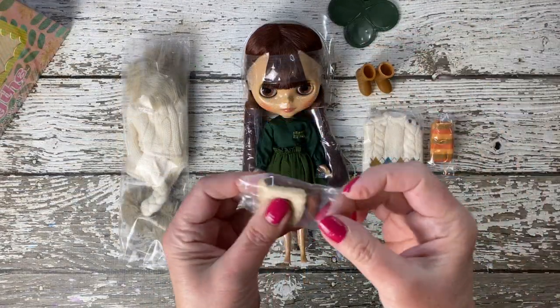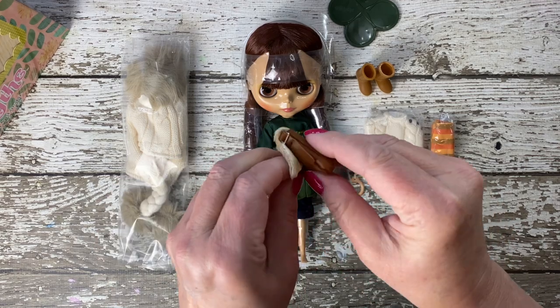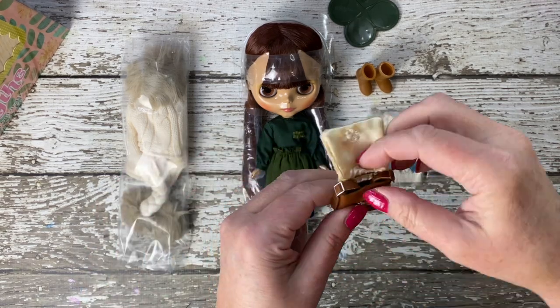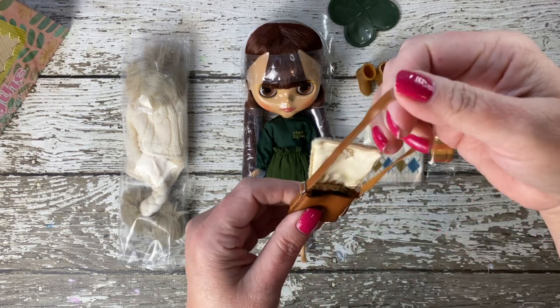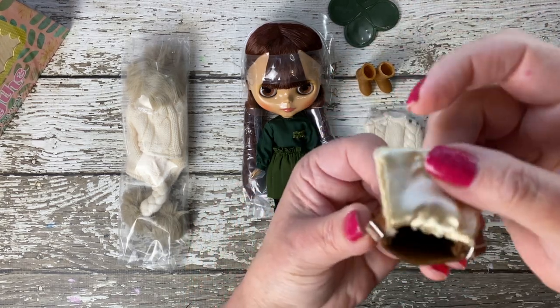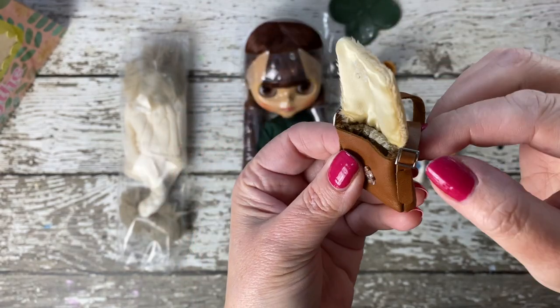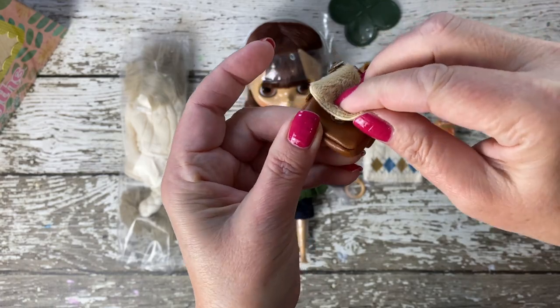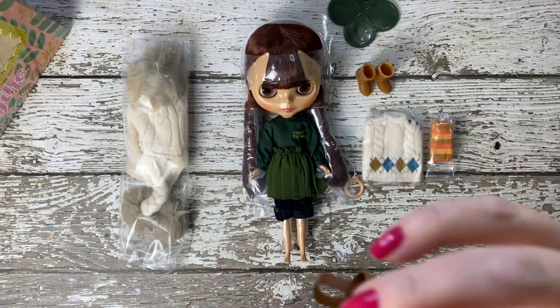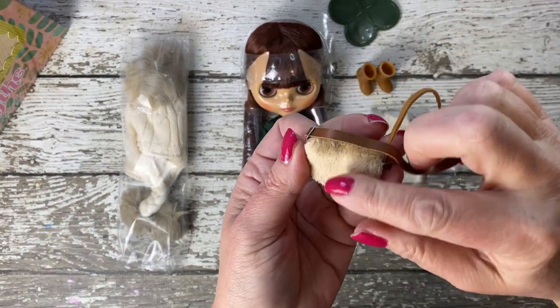Perhaps one of the most exquisite accessories is her shoulder bag. The bag is a masterpiece of miniature craftsmanship, boasting faux fur on the flap that adds a touch of winter warmth and luxury. The body of the bag is made from hand-stitched leather, presenting incredible detail that speaks volumes of the doll's quality and the dedication behind her creation.